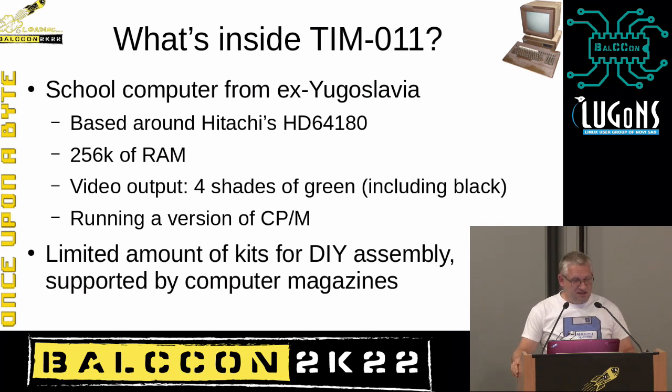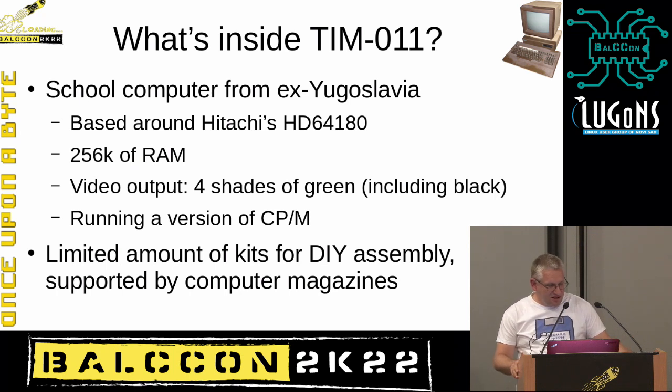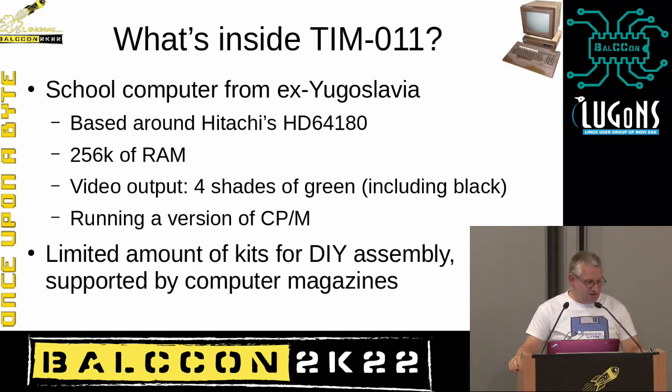What's inside the machine? It's based around Hitachi's HD64180 processor, has 256K of RAM, video output supports four shades of green (including black), and it runs a version of CP/M operating system. Some magazines had a series of articles about building this machine yourself — you could buy the motherboard and parts and assemble it at home. The case wasn't part of that, but you could use a different keyboard.